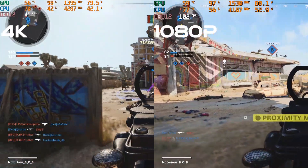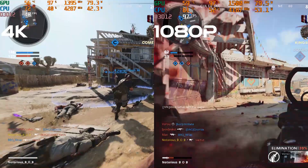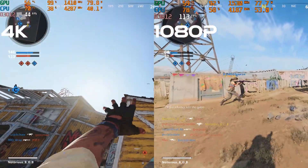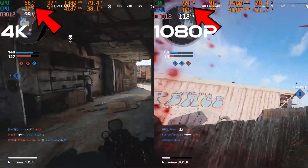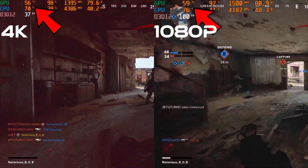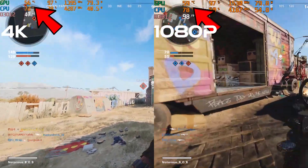Now let's explore Cold War on Nuketown at 4K and 1080p. While 4K is not yielding an ideal frame rate, the GPU is consistently 3 degrees Celsius cooler, and the CPU is 10 degrees Celsius cooler as it pulls 12 watts less versus Full HD. Full HD is very CPU bound — as a result, expect higher CPU wattage and temperatures.